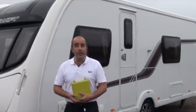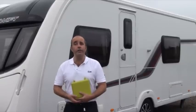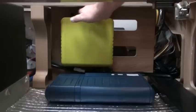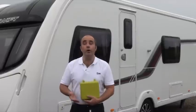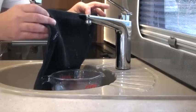Second, how you can still make use of your property right throughout the winter months. We've taken away the worry of when is the right time to drain and made it so that you can drain down whenever you feel you need to and as often as you like. Third, how you can keep your water system sterile and showroom fresh every time you use it, winter or summer.